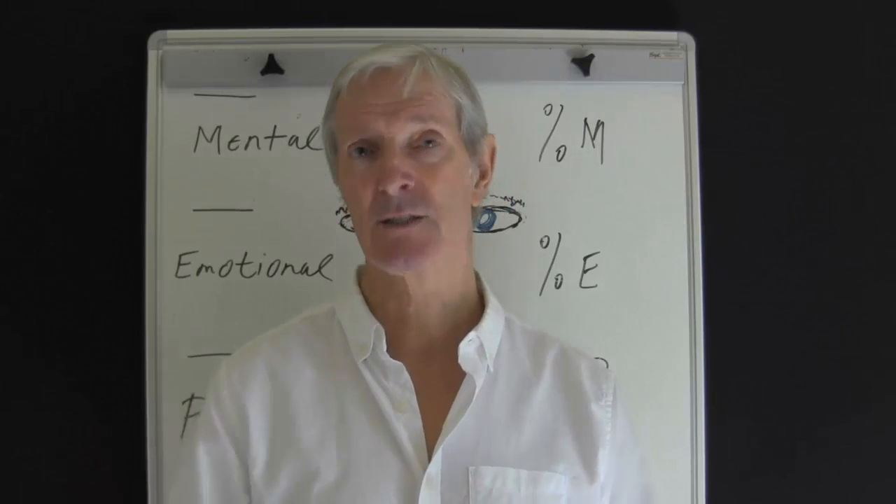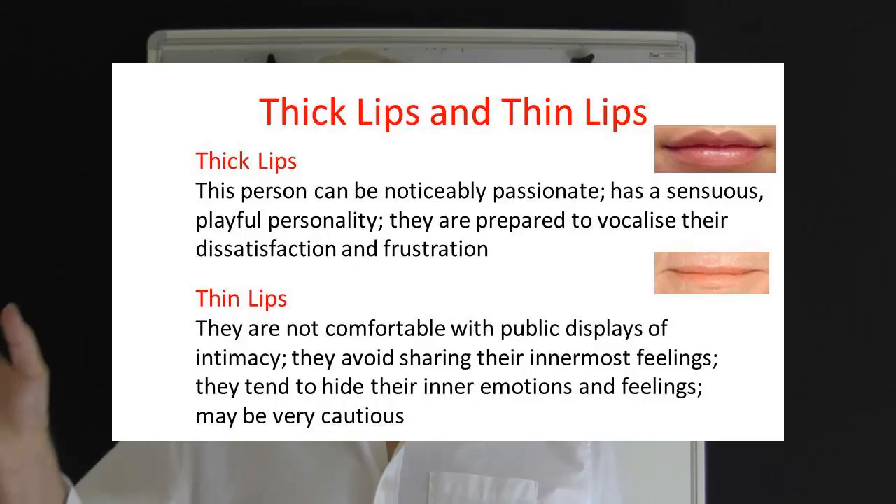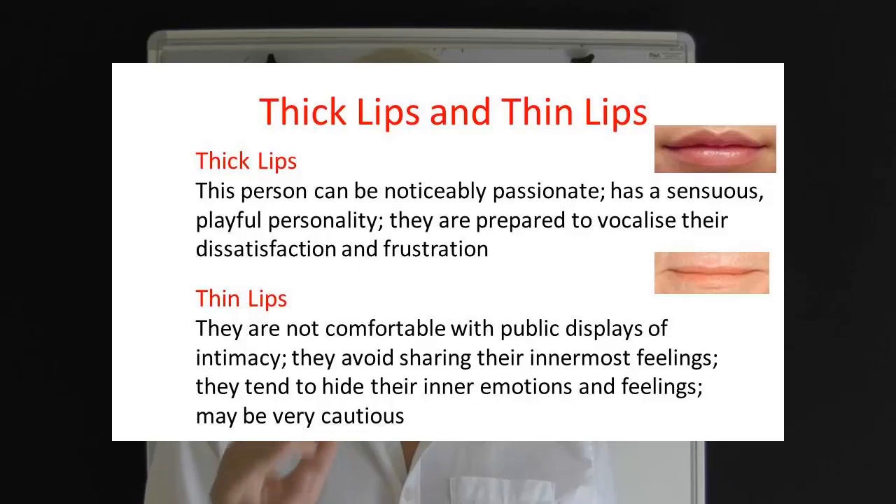Here are some additional points. Thick lips — this person can be noticeably passionate. Full lips indicate a sensuous, playful personality, though they can be a bit too keen. They will vocalize their dissatisfaction and frustration. Thin lips — they are not comfortable with public displays of intimacy. They avoid sharing their innermost feelings. In fact, they can hide these inner feelings and emotions. So, a thin-lipped person can be very cautious.